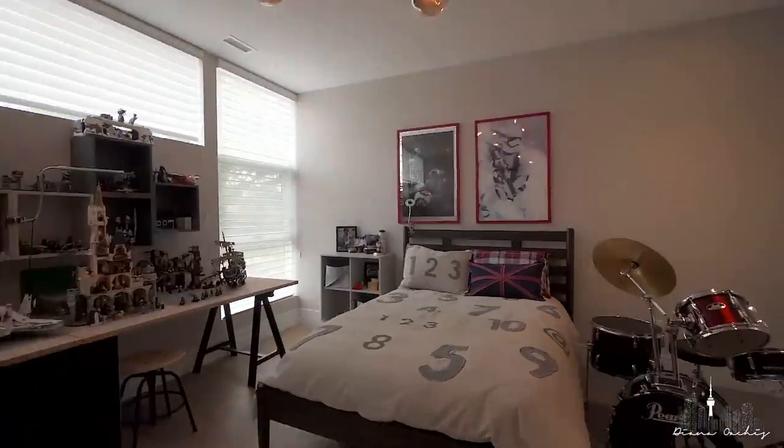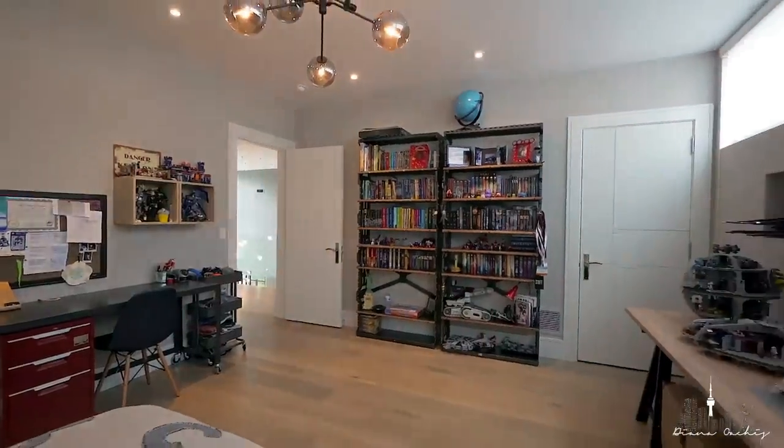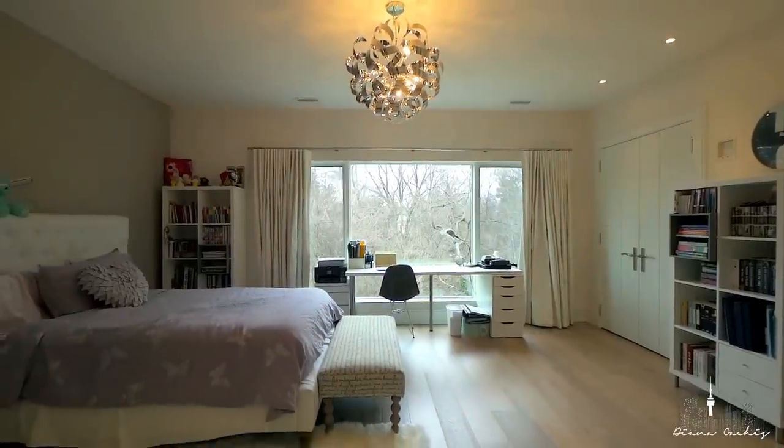Welcome to the second floor. Before I show you the master bedroom, there are three other bedrooms located on this floor, all with ensuite bathrooms and custom built-in closets. The laundry room is conveniently located on this floor as well — nobody likes lugging bed sheets and towels down the stairs to do their laundry.